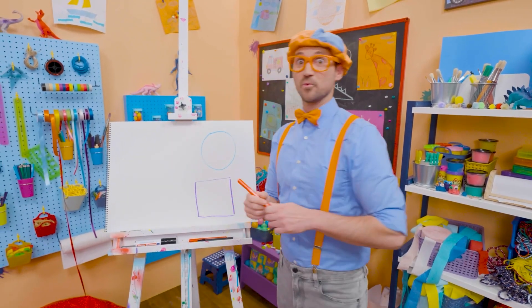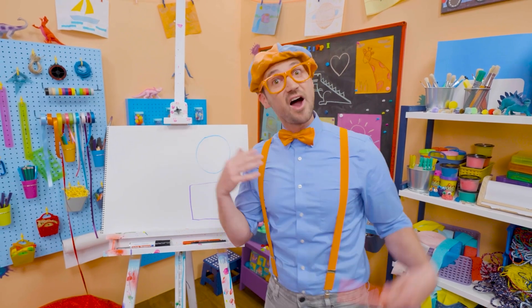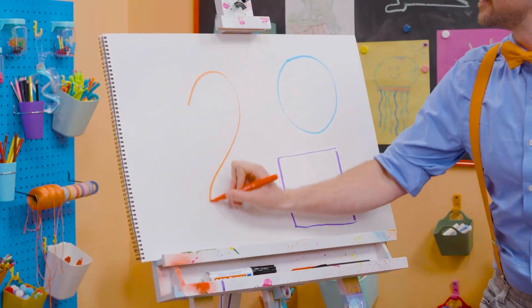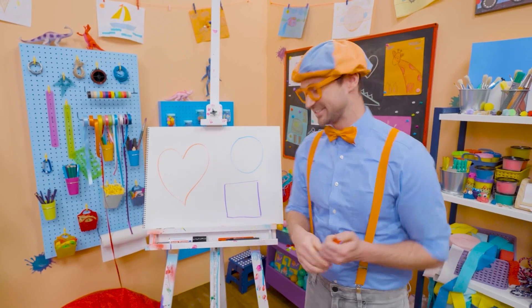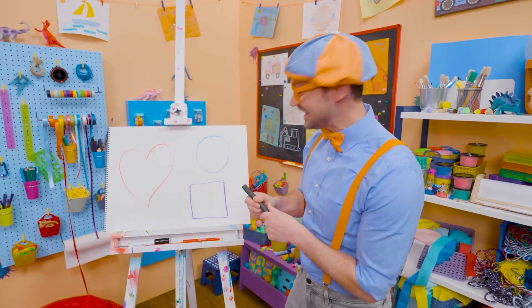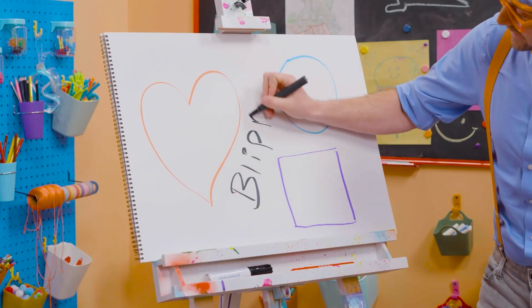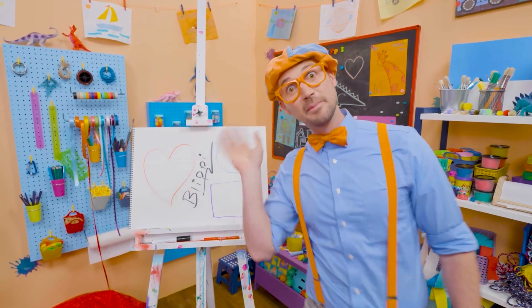And I have a really tricky one — it's part of our bodies. Our heart. Because I love you. There we go — what a beautiful heart! If you want to keep drawing with me, all you have to do is search for my name. Will you spell my name with me? Ready? B-L-I-P-P-I. Blippi! All right, see you again. Bye-bye.